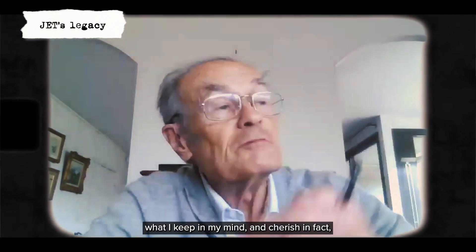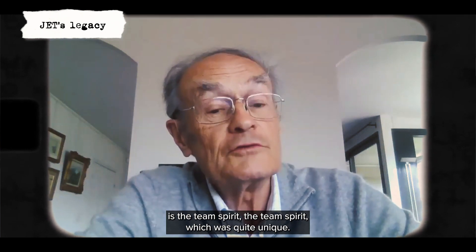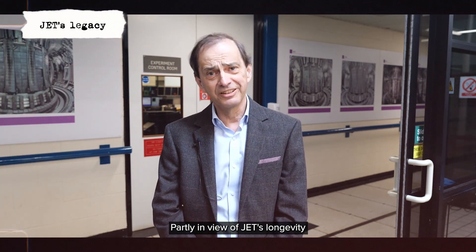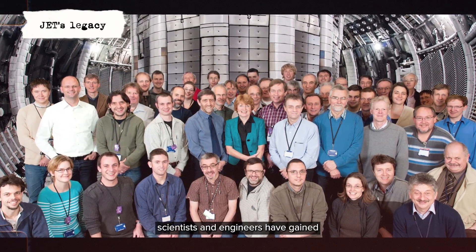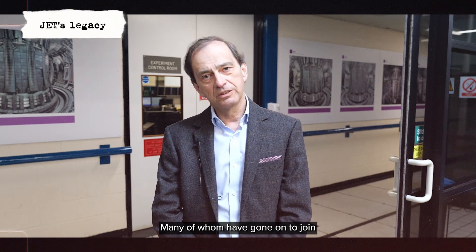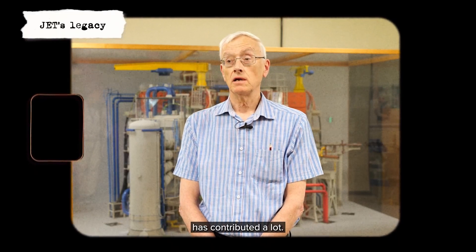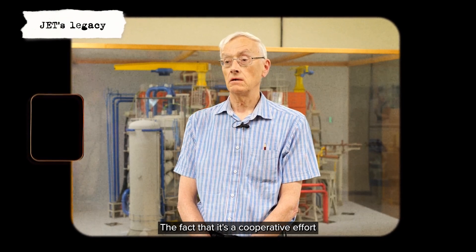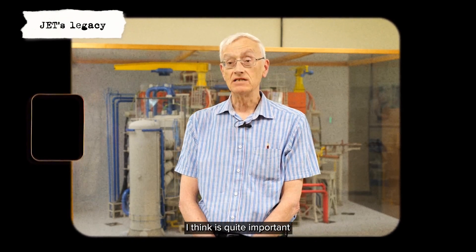But for me personally, what has been the most important part and what I cherish is the team spirit, which was quite unique. Partly in view of JET's longevity, multiple generations of scientists and engineers have gained their experience on JET, many of whom have gone on to join ITER and other fusion teams throughout the world. JET's existence has contributed a lot — the fact that it's a cooperative effort with such a major goal and shared investment is quite important for making people feel that fusion is still serious.